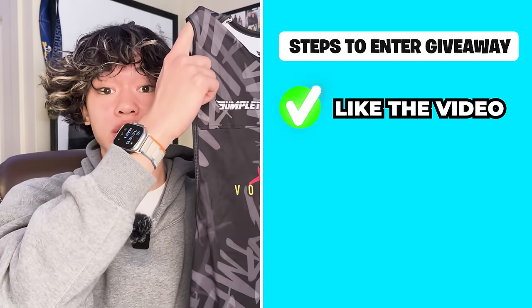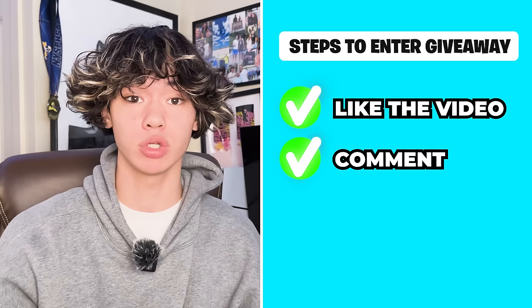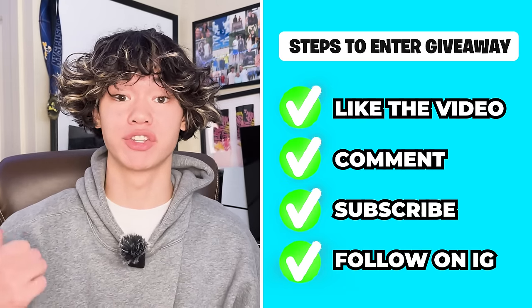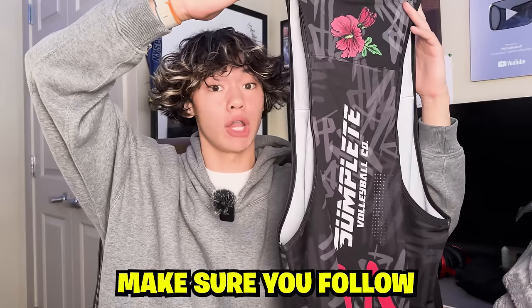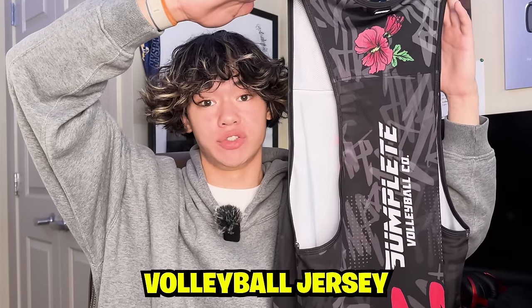Number one, like this video. Number two, comment down below what position you play in volleyball. Number three, make sure you're subscribed. And number four, go drop a follow on my Instagram, PME Volleyball. Make sure you follow all those steps because I will be checking. And one lucky winner will be chosen to win a PME volleyball jersey.